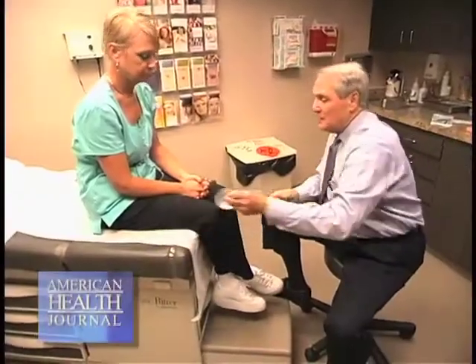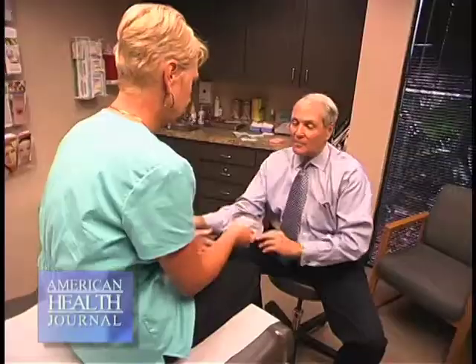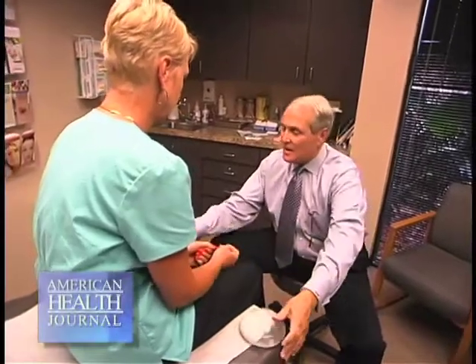I personally prefer silicone. I've done hundreds of breast augmentations over the years and I think it's a far superior product. I think it's softer, it's more natural, it's more forgiving. And women by and large love silicone versus saline.